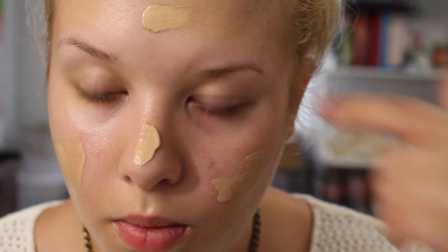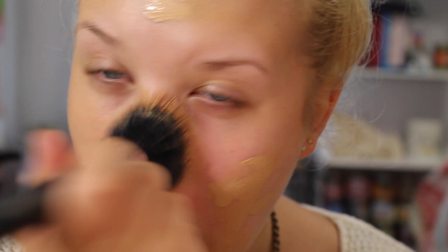Starting off with the Chanel by La Mère Aqua Foundation. I'm going to be applying this all over my face with my Chanel duo fiber brush. What I love about this foundation is it literally leaves the skin so beautiful and so soft and dewy and glowy — it's just awesome. It also contains water, which is a really good reason to wear it.